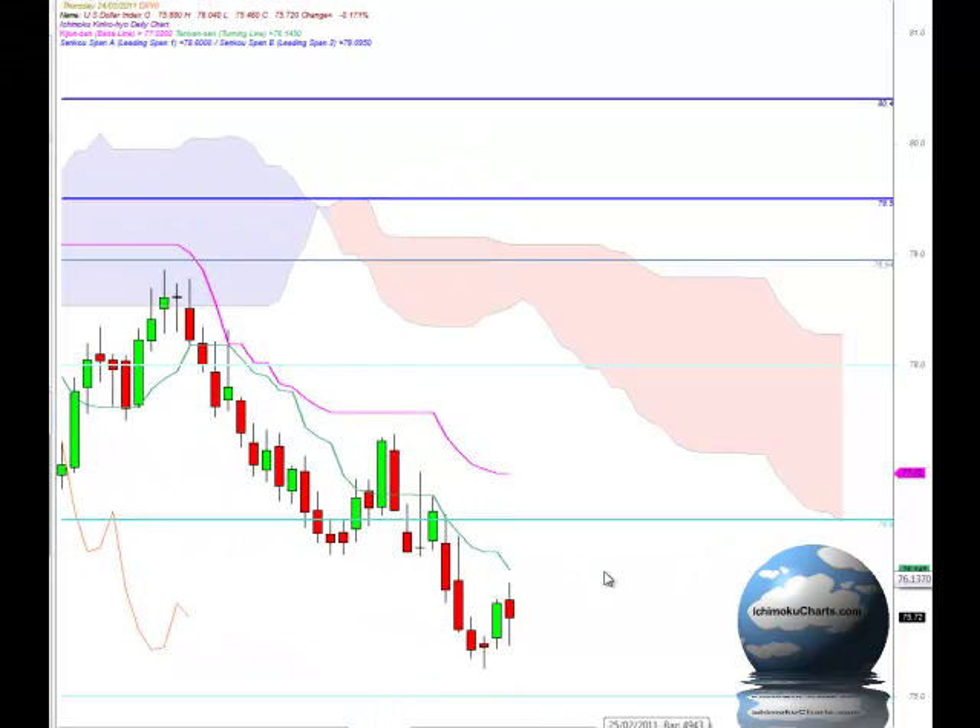Hello everyone, welcome to the IchimokuCharts.com daily analysis for the US Dollar Index for Thursday, March 24, 2011.